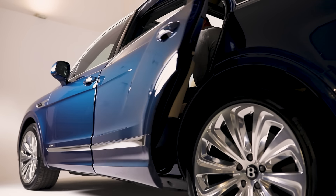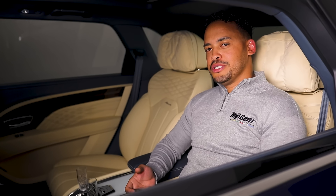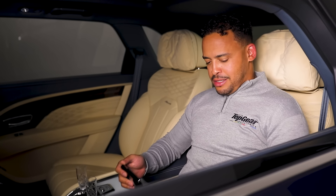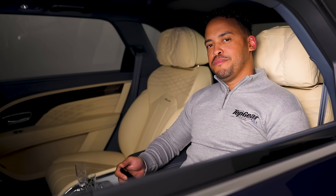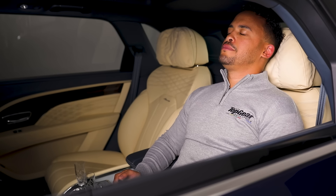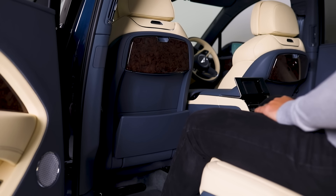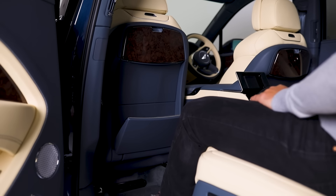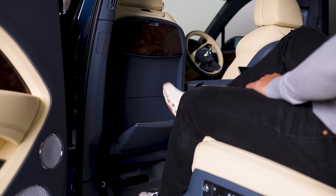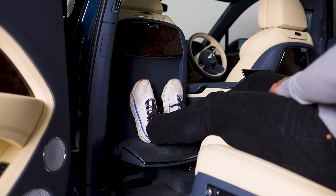This is the first Bentley with power-closing rear doors — how cool is that? And then, for my last trick of the day — at the push of a button, I get more space than you get in first class, if I'm honest. Footrest and all. The only thing that's missing is somebody serving me drinks.